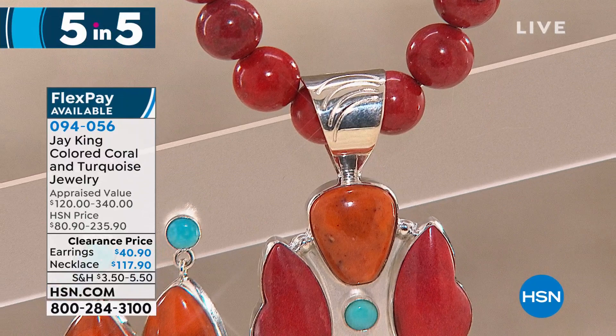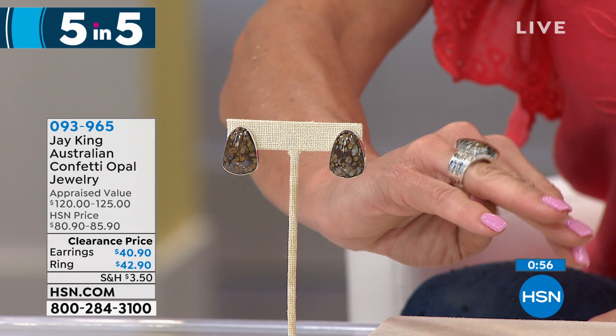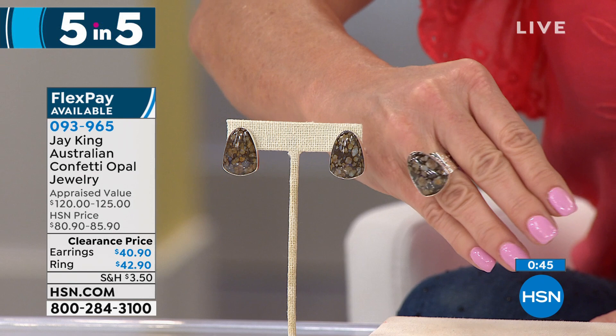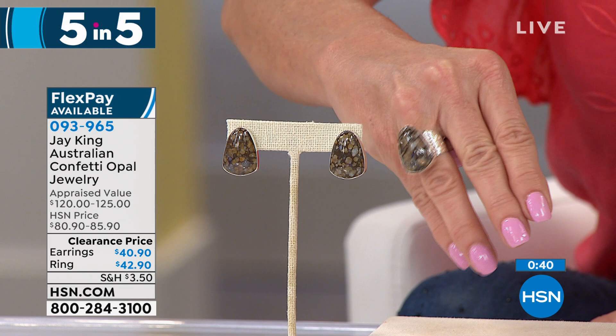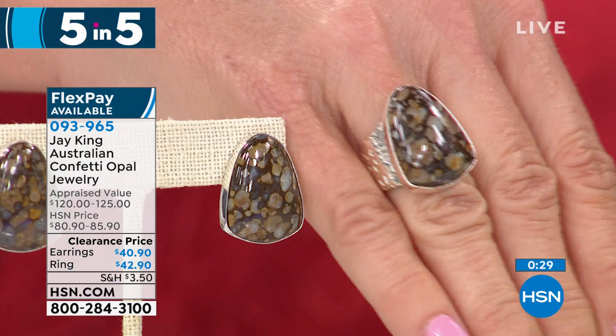Number three in our five and five — we're going to talk about Australian confetti opal. Opal is another one of those highly collectible, beautiful stones that Jay loves to bring to us in these unique matrixes. The ring comes in sizes 5 through 12 — I recommend going up one size. The earrings — I have 80 pair remaining at $40.90. I don't know of anybody else that has Australian confetti opal. This is a really unique material.